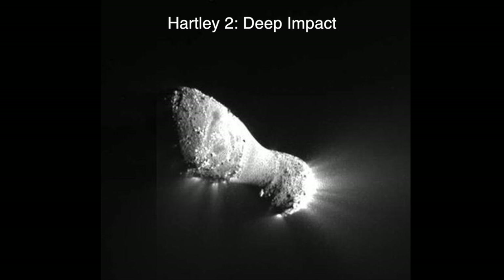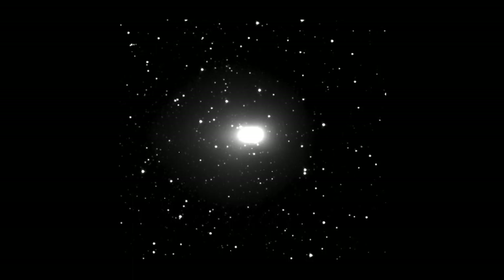Deep Impact went on to study Hartley 2 in 2010, which is the fifth and smallest comet ever to be visited by a spacecraft. Here you see an image taken by Deep Impact on November 2, 2010, from a distance of 3.7 million kilometers. Scientists believe that the CO2 ice within the comet dates back to the beginning of our solar system.